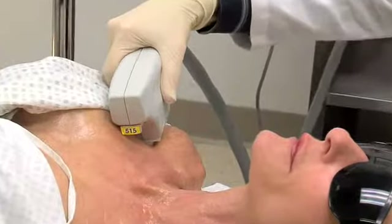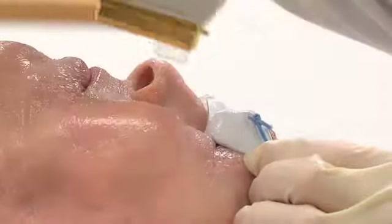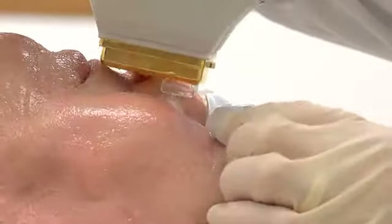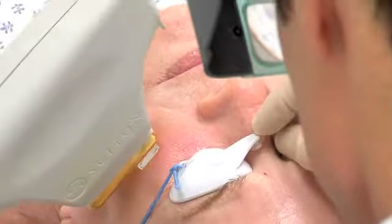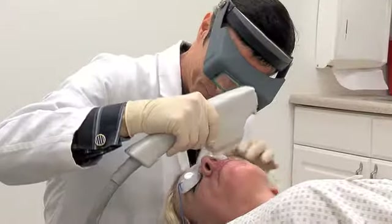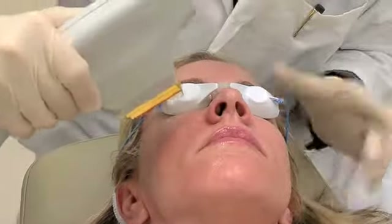The light energy delivered by the BBL system gently heats the upper layers of your skin. The heat absorbed stimulates your skin cells to generate new collagen. In addition, the photothermal energy targets and eliminates many of the fine vessels that cause redness and the unwanted melanin responsible for pigmented lesions. Together, these help restore your skin's natural beauty, blending its natural colors and making it smoother, vibrant and younger looking.